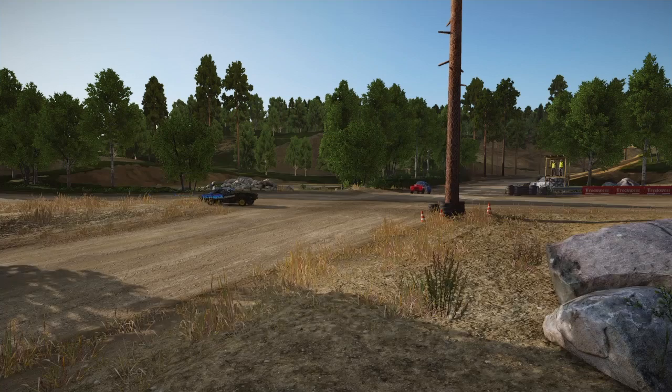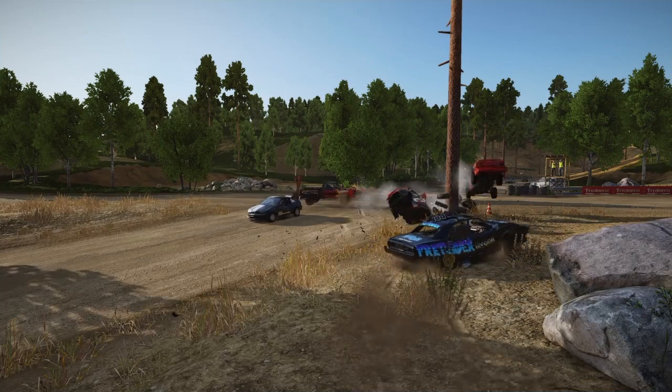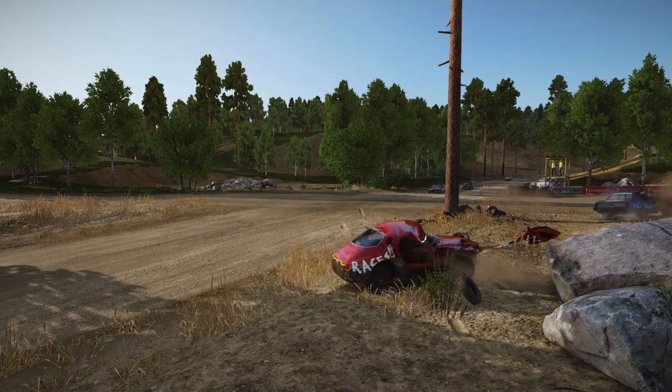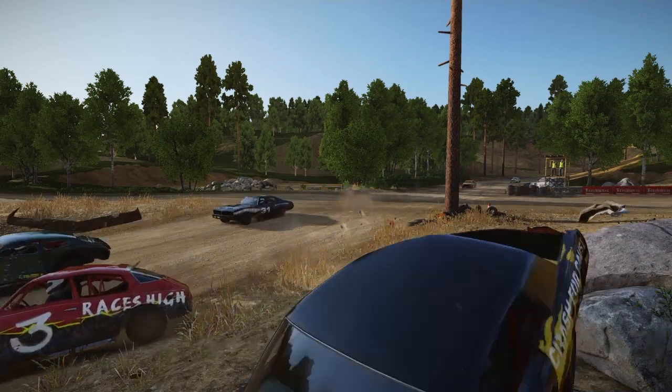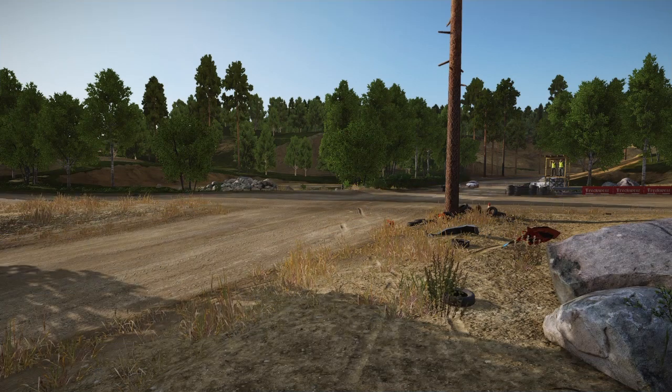The crossover at the Boulder Bank circuit is always a prime location for some big crashes. You might sometimes get one or two sneak through, but you never have to wait long for the next victims.